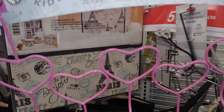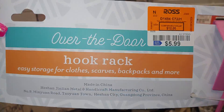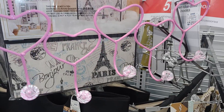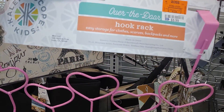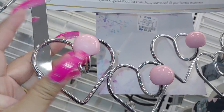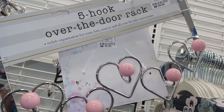They have this beautiful heart-shaped over-the-door hook rack for $5.99. It's really pretty — bubblegum pink hearts with clear gem diamonds on the end. I'm going to take this one. It's $6.99 and it has bubblegum balls on top and heart-shaped silver hardware.